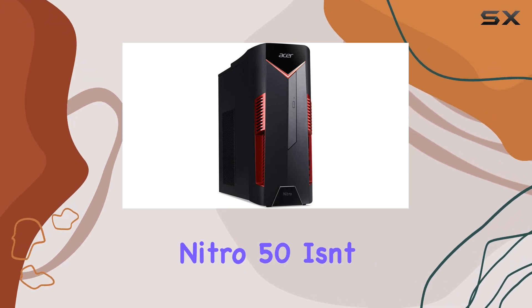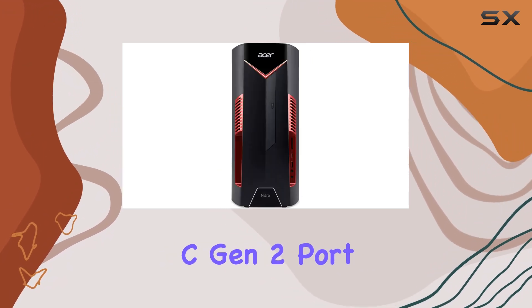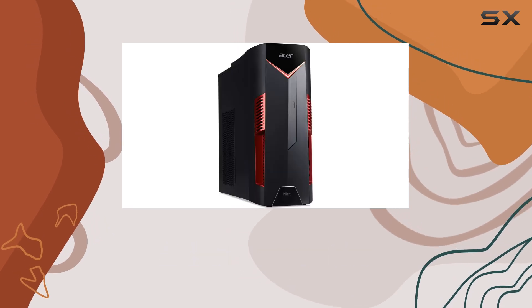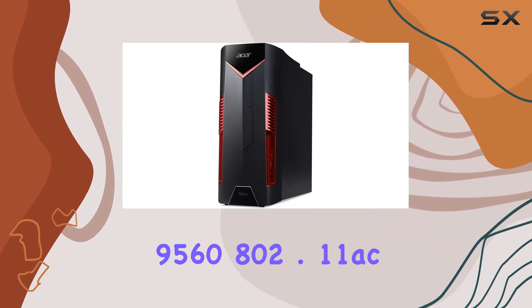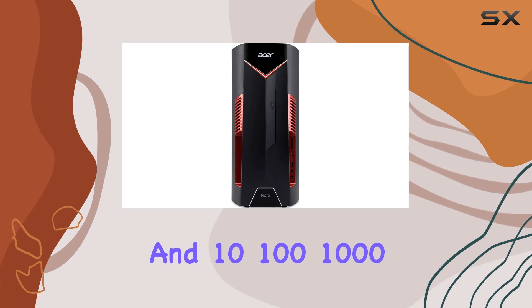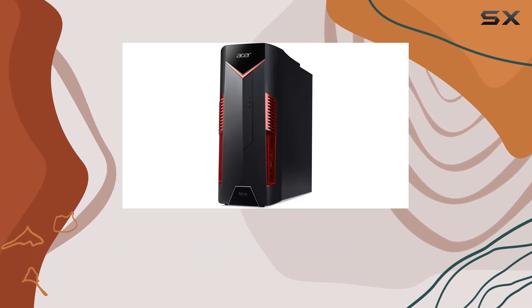But the Acer Nitro 50 isn't just about power — it's also about connectivity. Equipped with a USB 3.1 Type-C Gen 2 port, a USB 3.1 Gen 2 port, two USB 3.1 Gen 1 ports, and four USB 2.0 ports, along with Intel Wireless AC 9560 802.11ac Gigabit Wi-Fi and 10/100/1000 Gigabit Ethernet, you'll have no shortage of options for connecting peripherals and accessories.